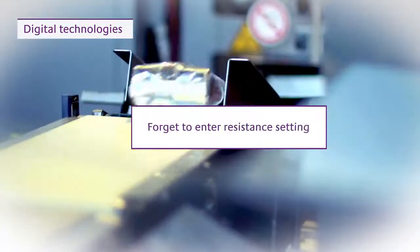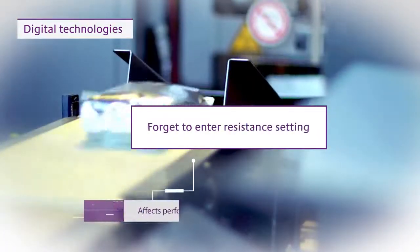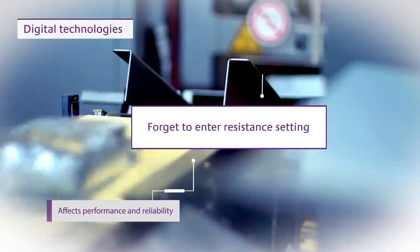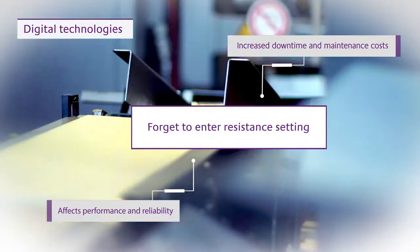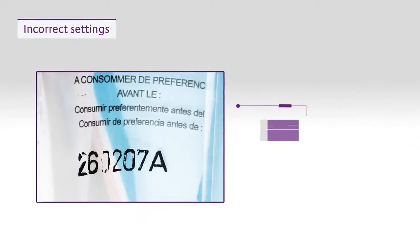For example, operators could forget to enter a resistance setting. This can affect the performance and reliability of the print head, increasing downtime and maintenance costs. It can also decrease print quality — incorrect settings can generate faded prints since too little pressure and heat are applied.